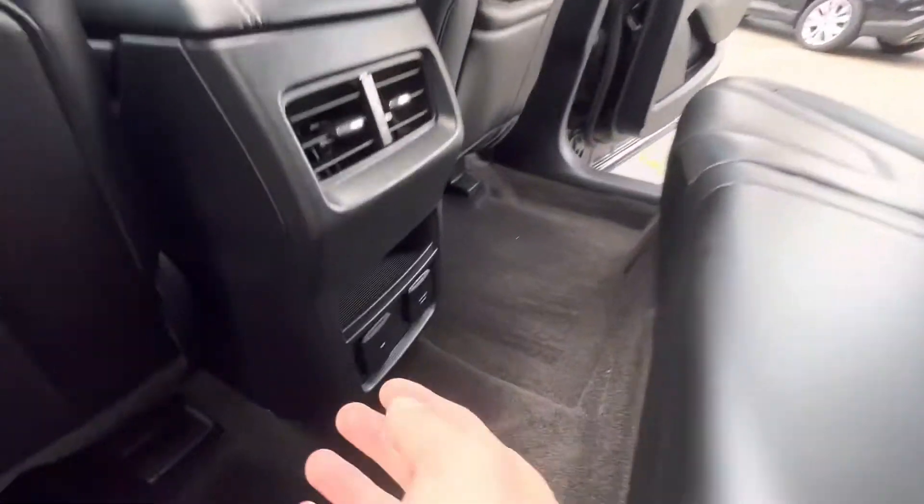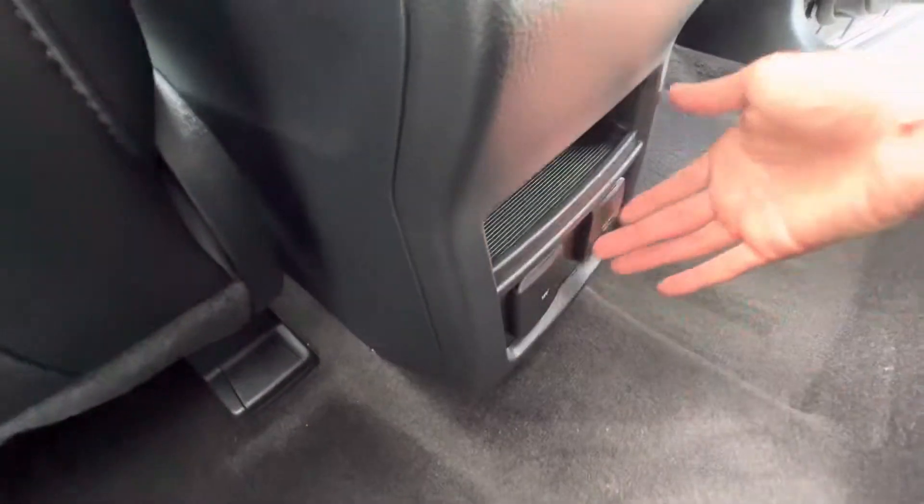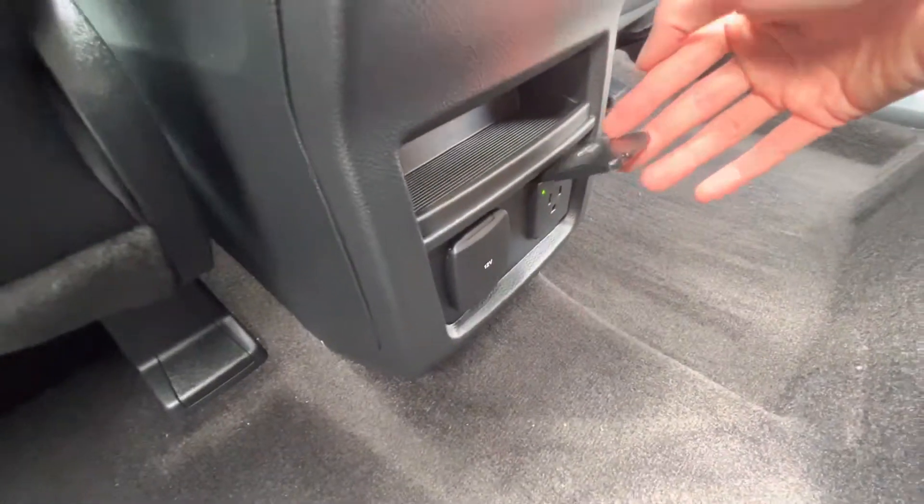Plenty of leg room back here, as well as you do have a 12-volt outlet and also a 110-volt outlet as well.